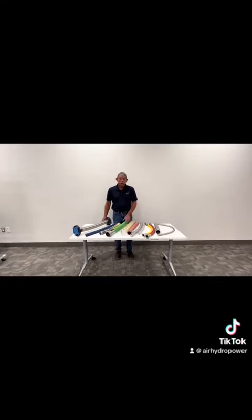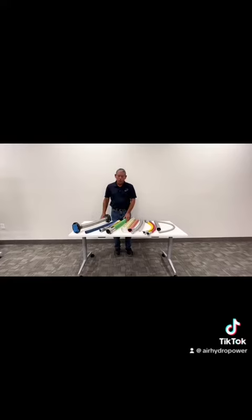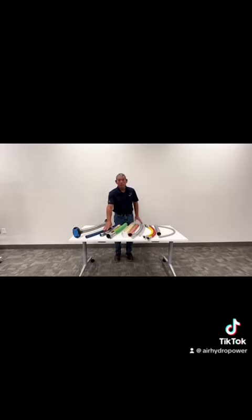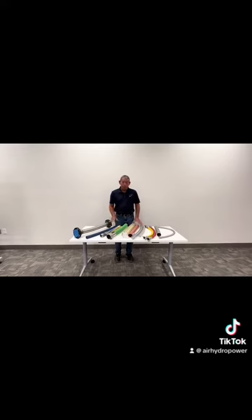We also have water suction discharge. We offer all the assorted fittings, whether they're cam and groove, whether they're male pipe thread. We can even do the sanitary in the food industry.